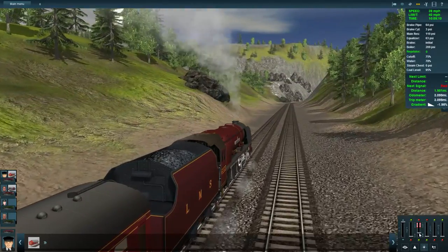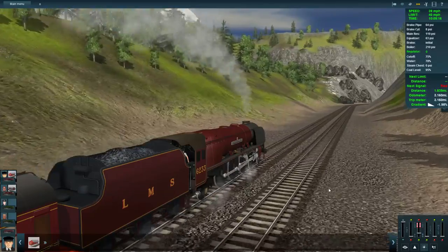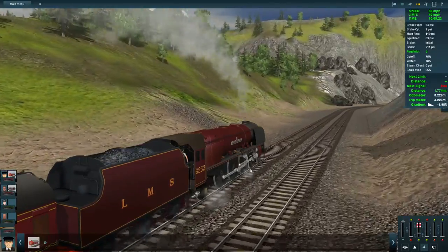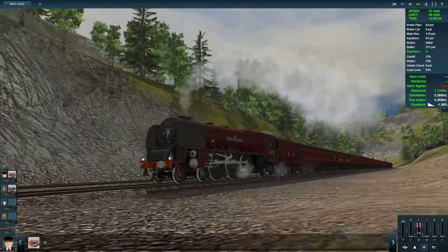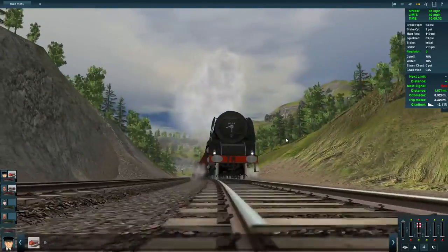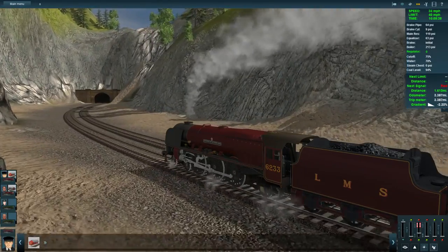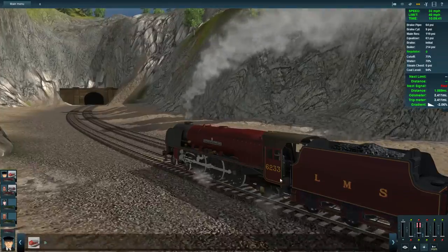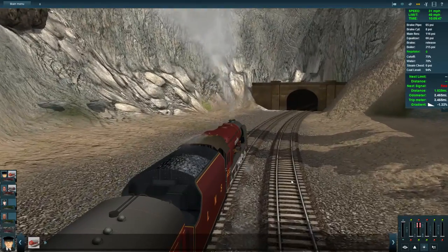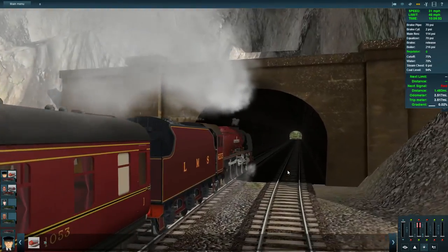We are going to start speeding again if we're not careful. That's got a little bit more in the cylinders. Coal levels fine, water levels are fine. We are riding the brakes — it is lagging a little bit. That's a very nice look at the train though, very nice. Release that brake a little bit, we will release it completely as we are levelling out.